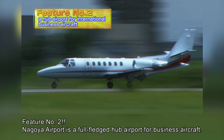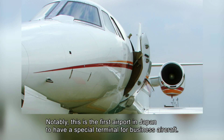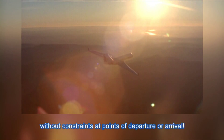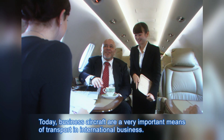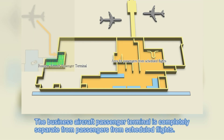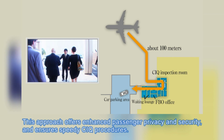Feature number two: Nagoya Airport is a full-fledged hub airport for business aircraft. Notably, this is the first airport in Japan to have a special terminal for business aircraft. With business aircraft, you can fly directly to any location when necessary, without constraints at points of departure or arrival. Today, business aircraft are a very important means of transport in international business. The runway is 2,740 meters long and can accommodate the takeoff, landing, and parking of large business aircraft. The business aircraft passenger terminal is completely separate from passengers from scheduled flights. This approach offers enhanced passenger privacy and security, and ensures speedy CIQ procedures.